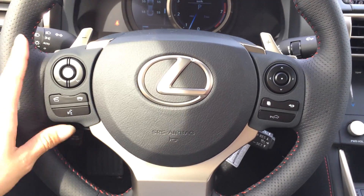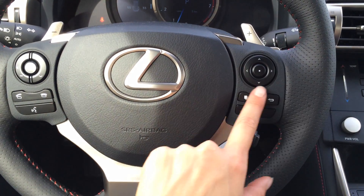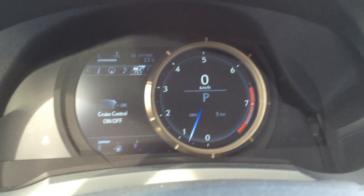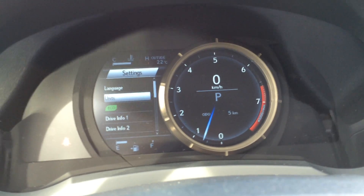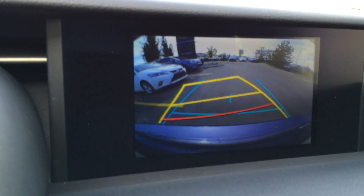On it you have audio controls, Bluetooth, dynamic radar cruise control, regular cruise control, and these buttons are for your dash. So you have tire pressure monitoring system, your Lexus compass, system warnings and engine or vehicle settings, engine start and stop button, display screen in the middle which houses navigation as well as backup camera. You have your grid lines to help you.